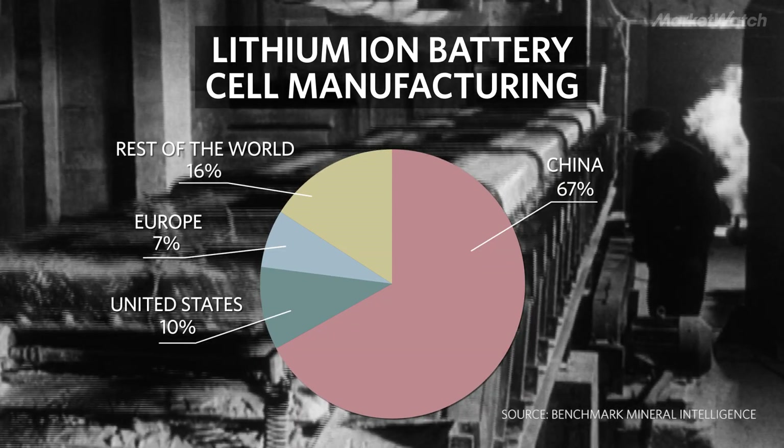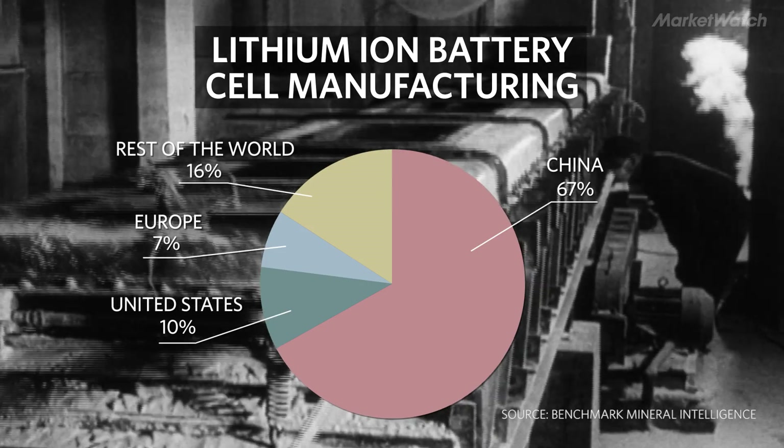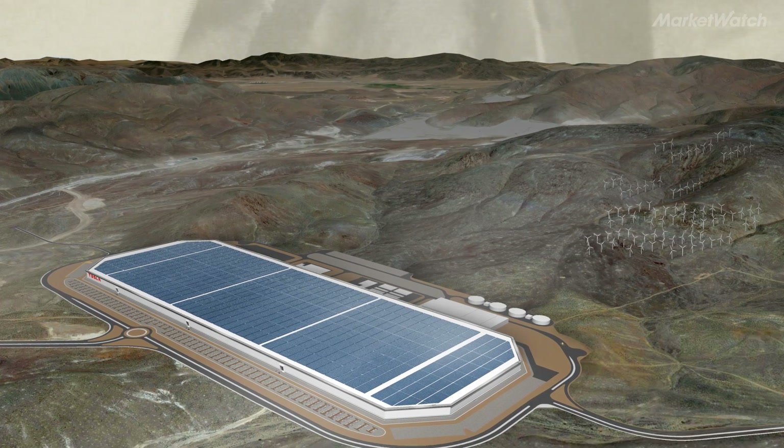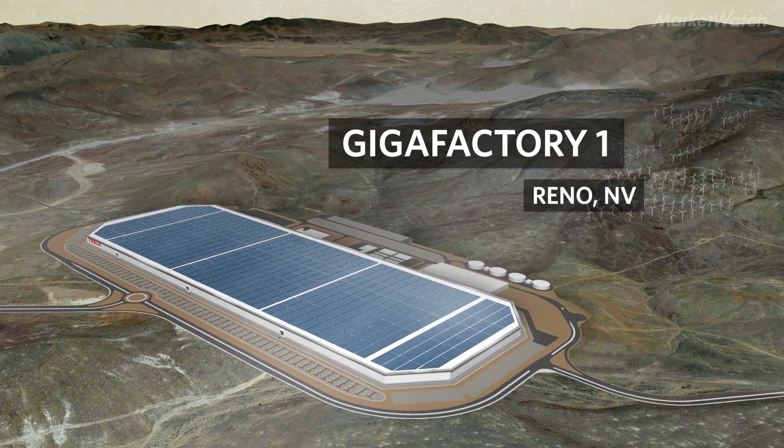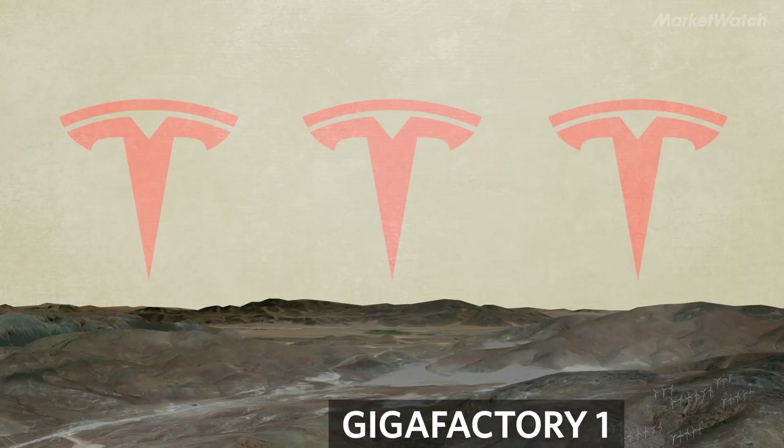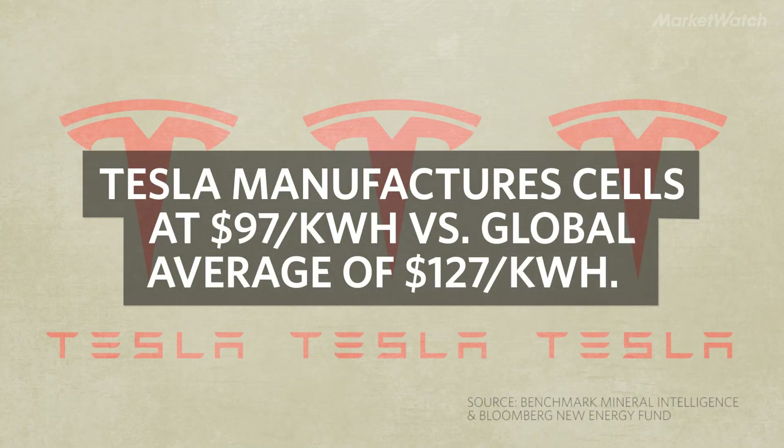But Tesla has an advantage over its EV competitors here, because almost all of that 10% comes from Tesla's own Gigafactory 1 outside Reno, Nevada. Tesla's expertise in EVs enables the company to produce its own battery cells for about three-quarters of the cost of its competitors.